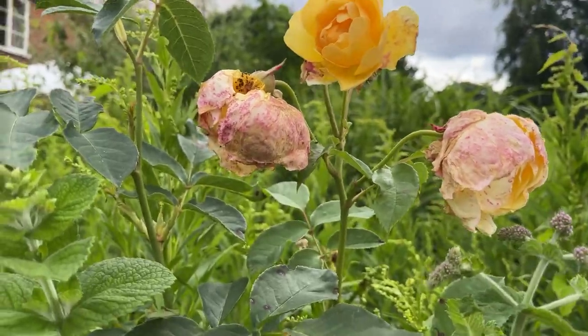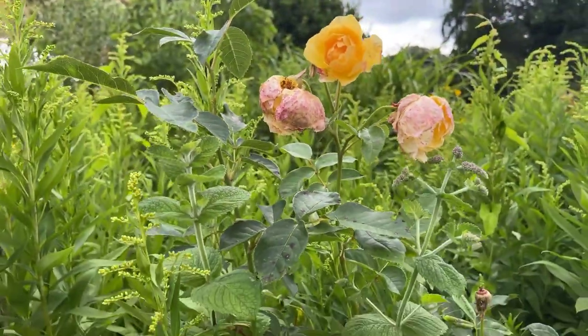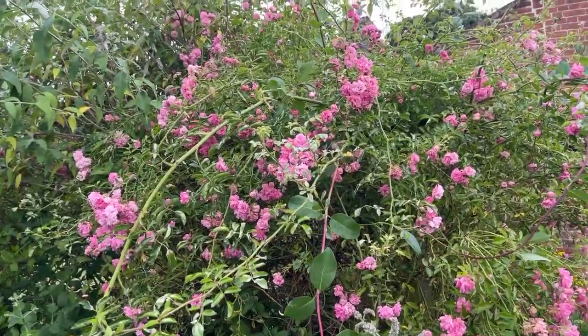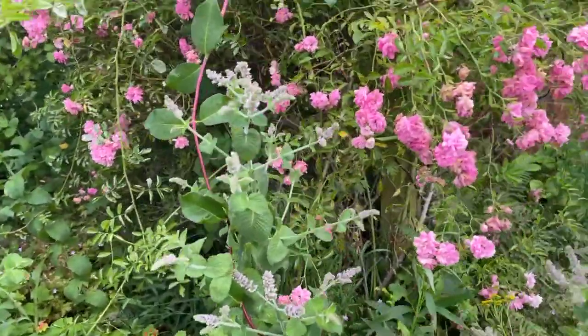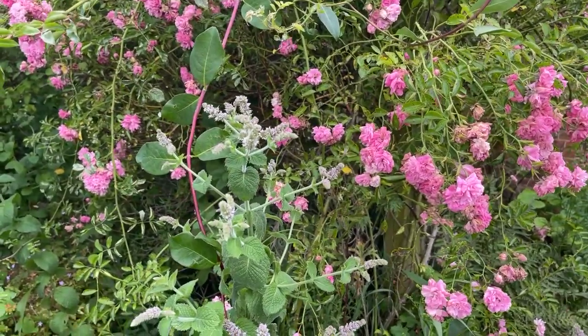I need to get in there and deadhead these flowers and then it should come back into flower again — it's a very good, reliable repeat flowerer. Here's another of our beautiful rambling roses that's going to need a little bit of a haircut. It's got very big this year with all the rain and it's actually obstructing some of our pathways. So once it's finished flowering I'll be giving it quite a radical haircut.